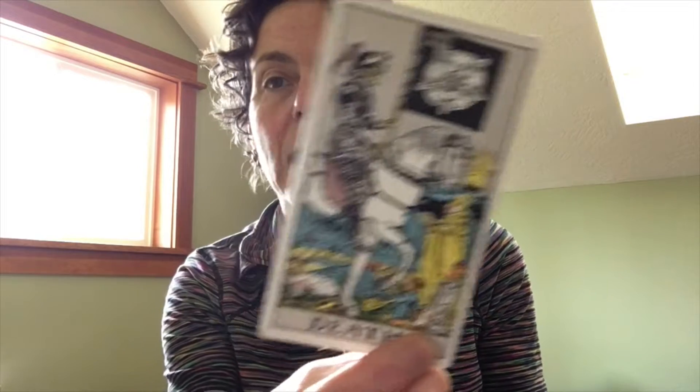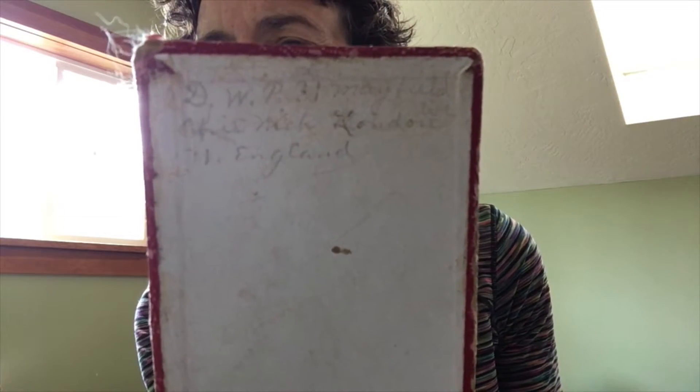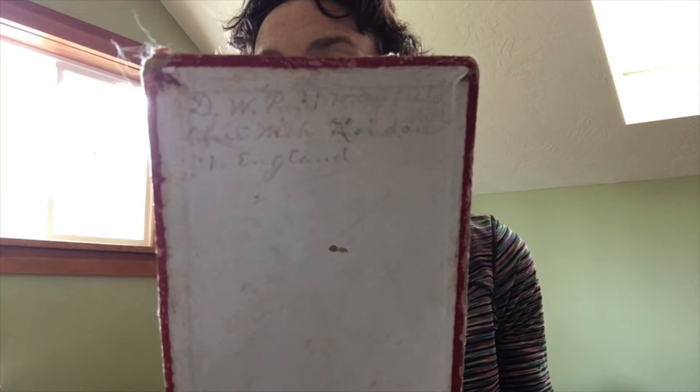This is a beautiful deck — this deck is 110 years old. I don't think it was ever used. The box has some wear but not a lot. It says something on the back: 'DWP 31 Mayfield' — something — something London, West England. That must be an address. If anyone knows what that means — oh my god.